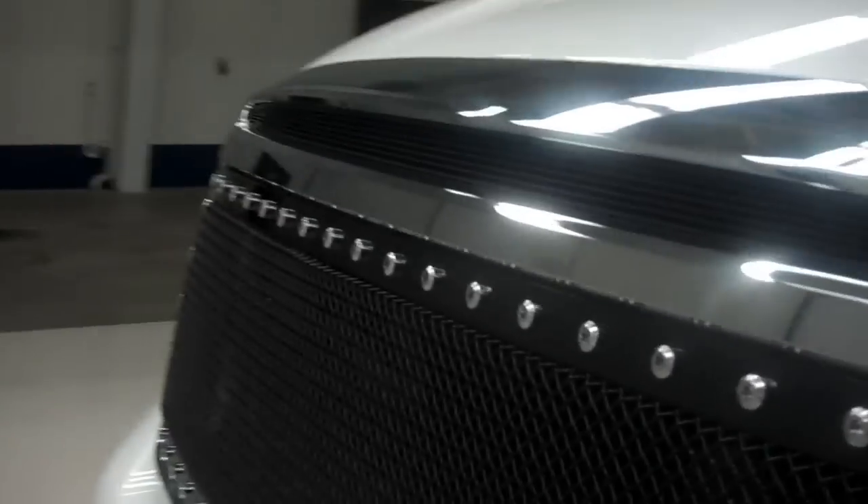I'll show you the 5.7 liter i-Force V8 engine. As you can see, it is very clean as well and very spacious.